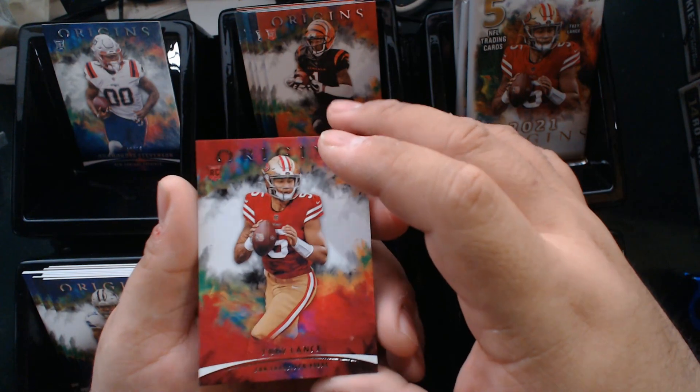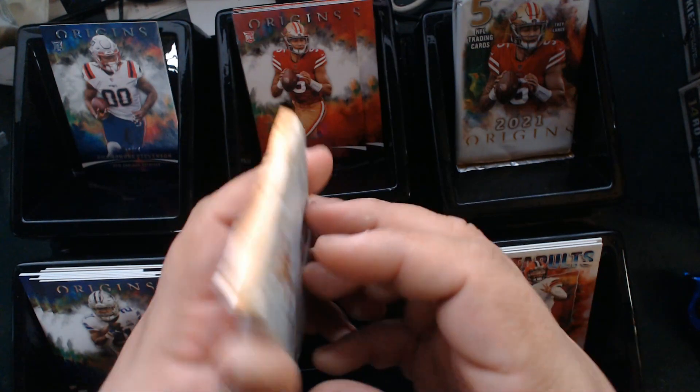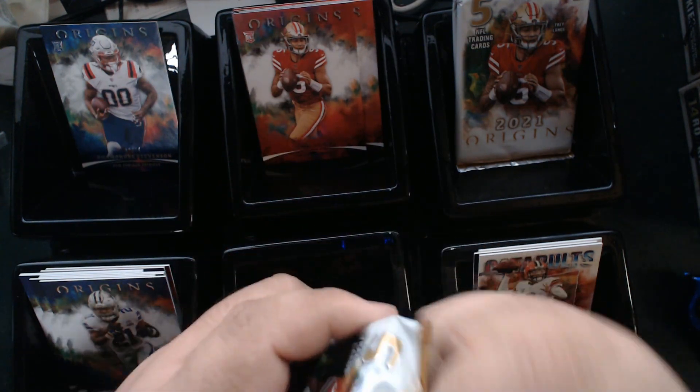And a Trey Lance! There we go — go Niners! Got my Niner pick. That's definitely a plus for me.